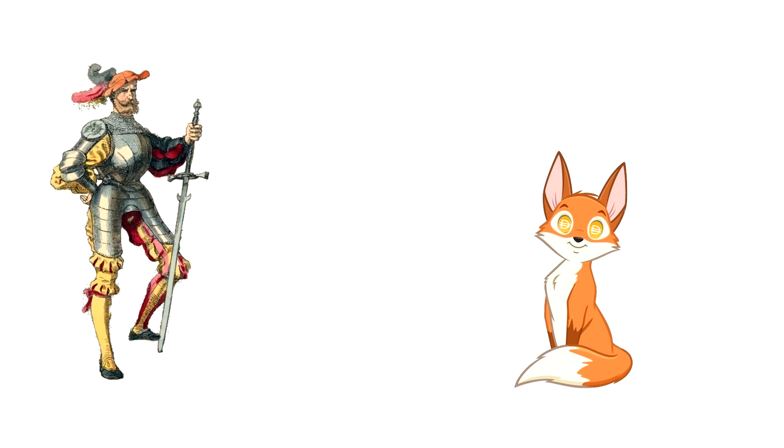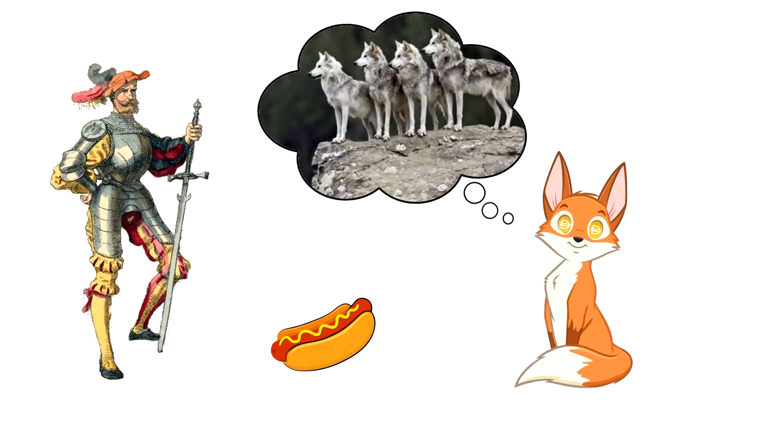It's a present. Oh, Scizor, you shouldn't have. Yes, I know you like to eat meat. I mean you shouldn't have — I have lots of wolves out there getting me lots of meals already.